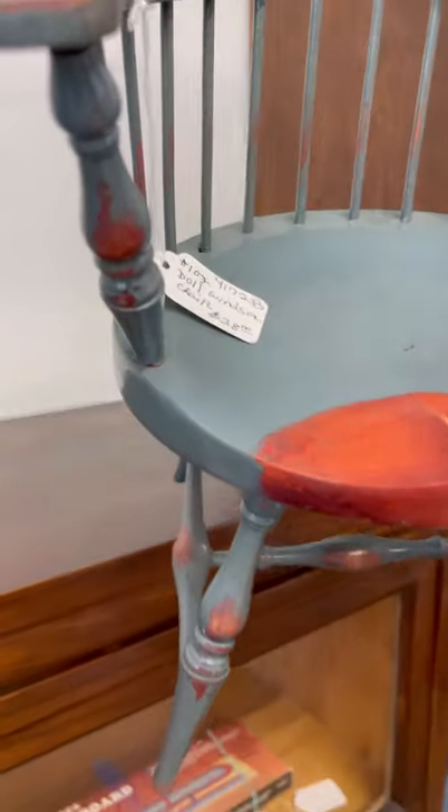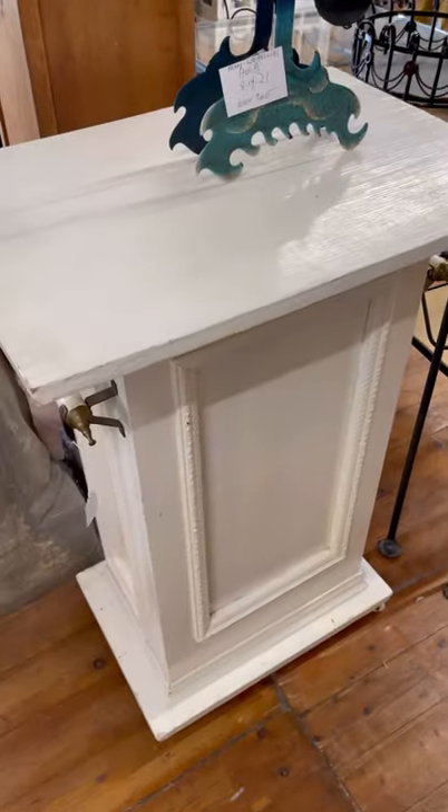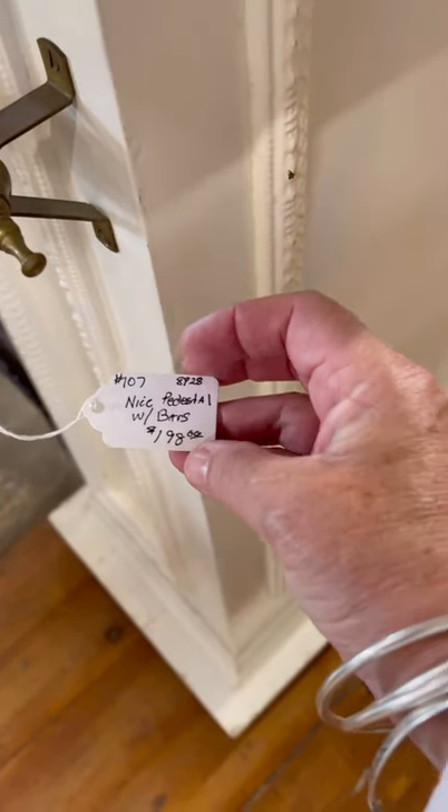Look at these little chairs. They had these throughout the building, which I loved. Some of them were reproduction, some of them were vintage. I thought this would be cute, maybe in a kitchen island.